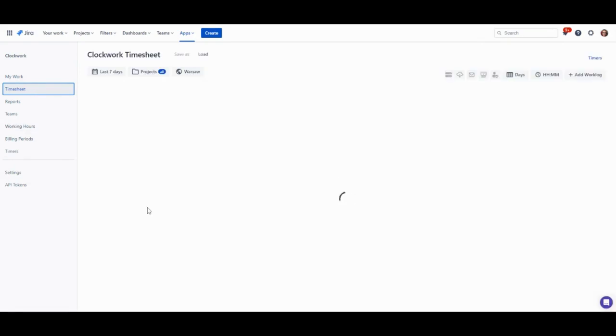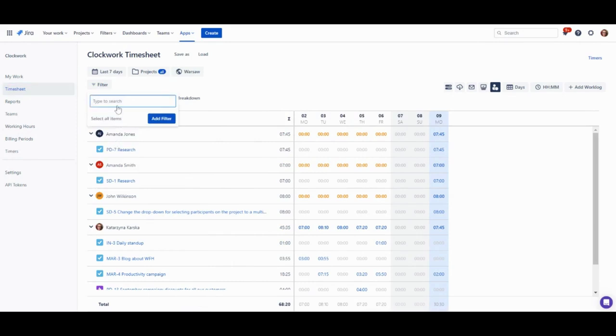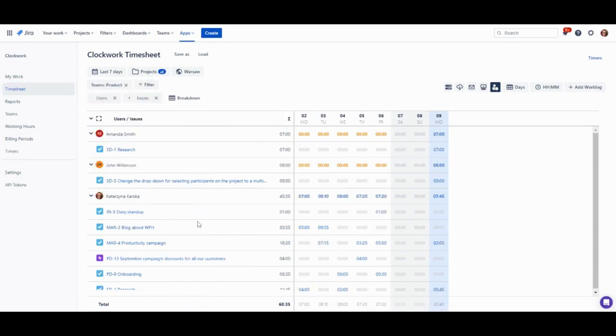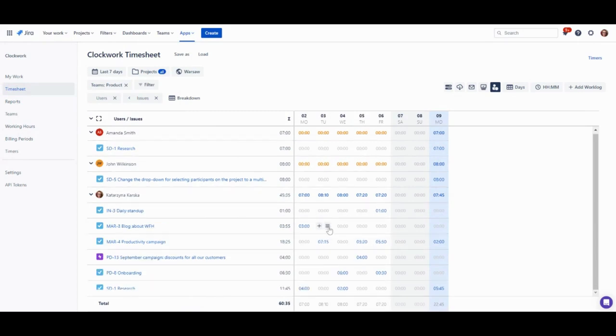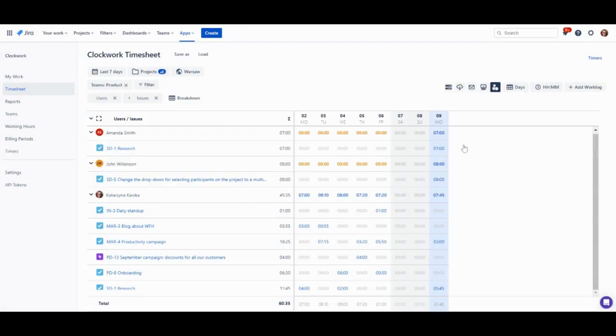Review timer reports in the timesheet in My Work. You can filter and group worklogs data and see the summary of time per day, per project, epic, task, and lots more. Review and edit worklogs from here, or add new ones.